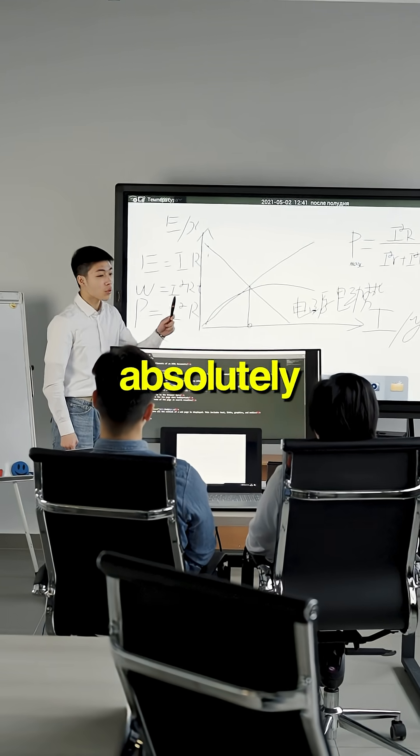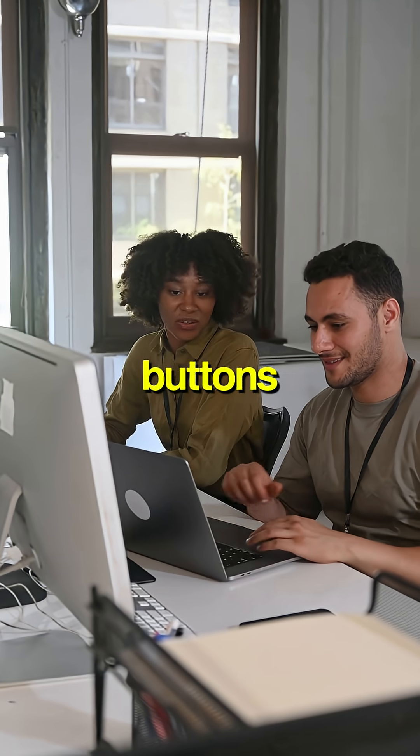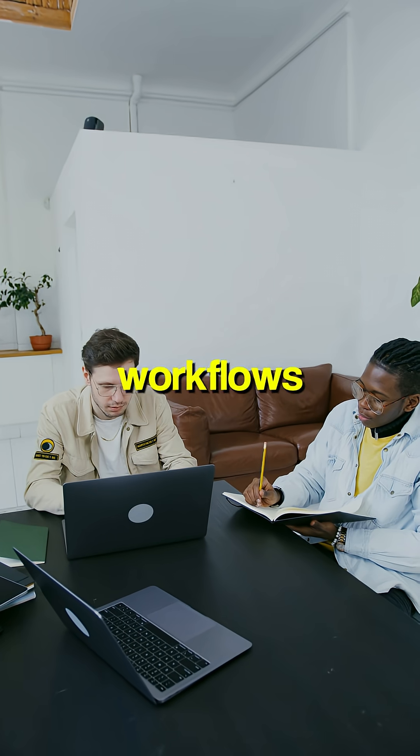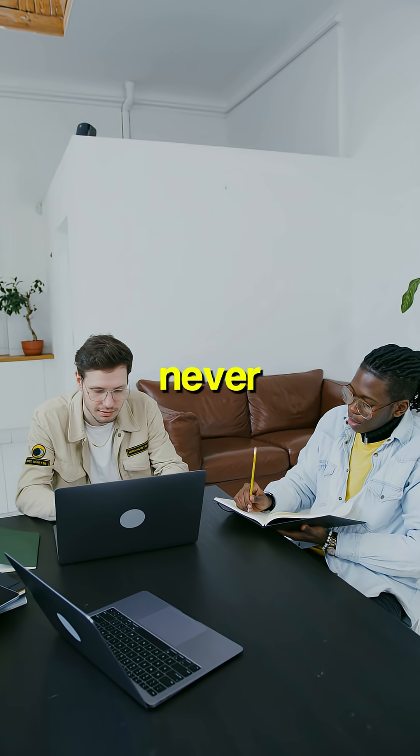But the developers who are absolutely crushing it, they're not just clicking the shiny buttons — they're going deeper: tweaking prompts, building custom agents, exploring workflows that 90% of users never even know exist.